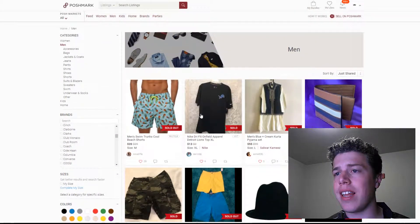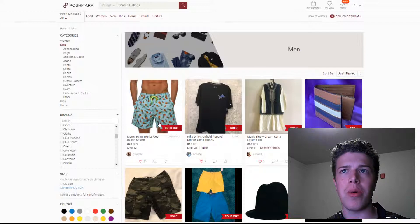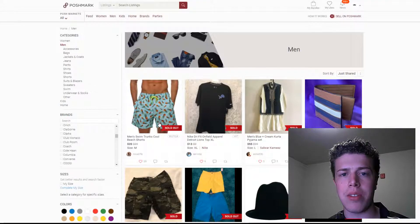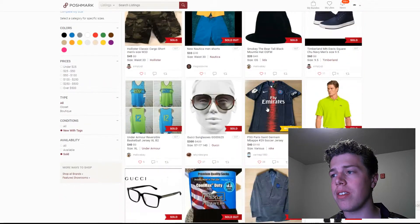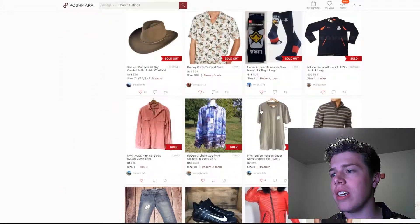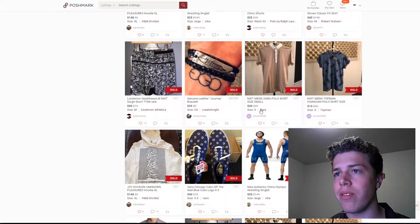So what I found after analyzing these items: one, there's a lot of swimwear. Why? Because you can sell swimwear only if it's new, as well as underwear. So that's why we'll be seeing those items, as well as some of the more well-known brands like Nike, Under Armor, Adidas, and then Gucci and the more luxury items. That's what seems to fit the NWT or new with tags items that have sold, at least from what I've seen.